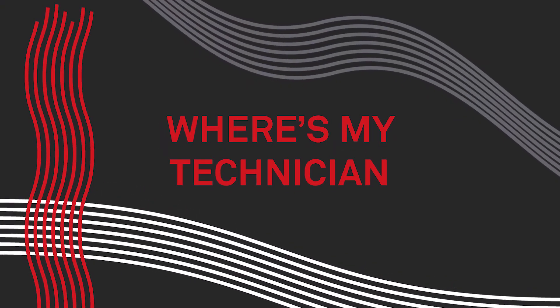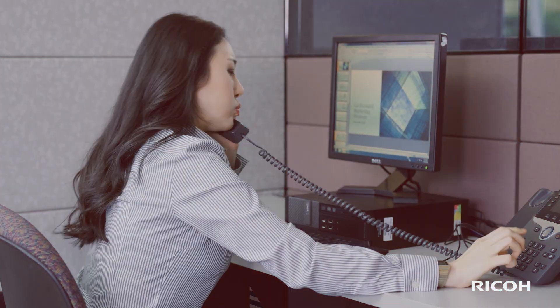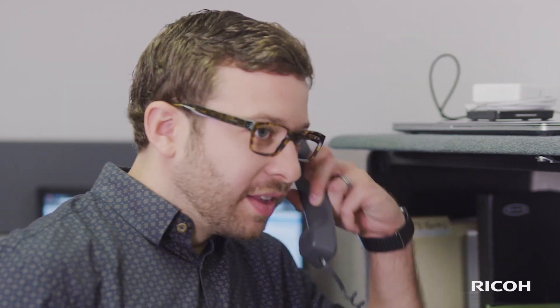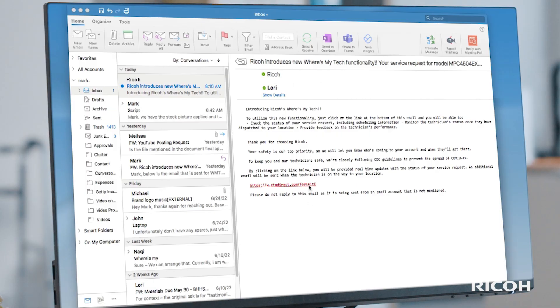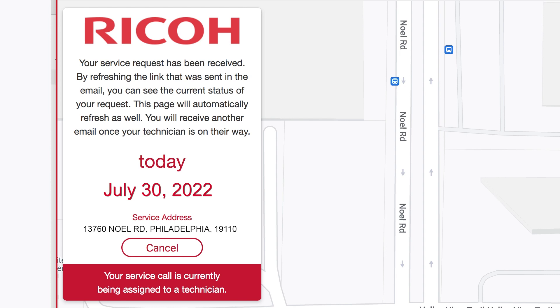Now, when you place a service request with Ricoh, we'll provide you with all the details you need to manage the situation even before we get there. It starts the moment you place the service request. Within minutes, you'll receive an email with a link to Where's My Technician?